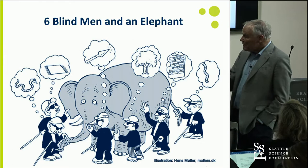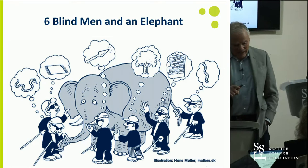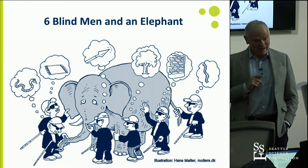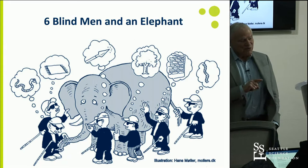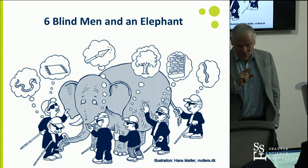We didn't have a way then for thinking about complexity, and that came to be systems biology. To really understand the elephant, you had to make many, many more measurements than the six blind men had made. That's really true for human organisms as well. A typical visit to a doctor's office, you're lucky if you measure 25 features. What we need to really understand the enormous complexity of humans is billions of features.